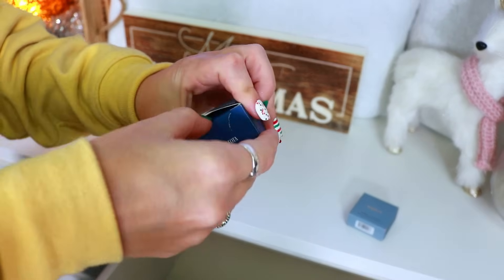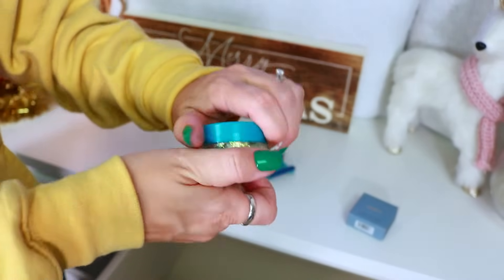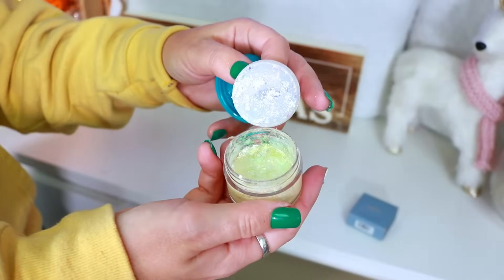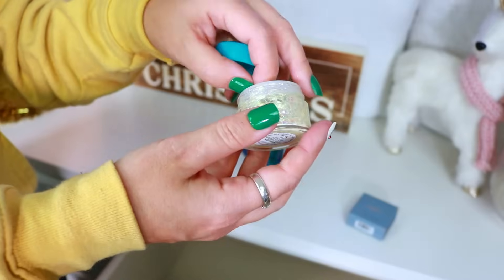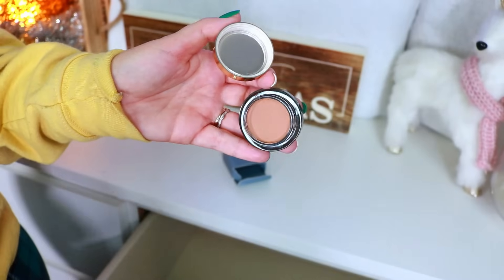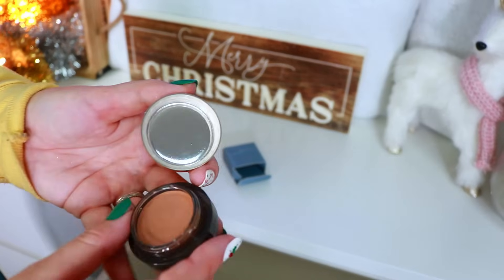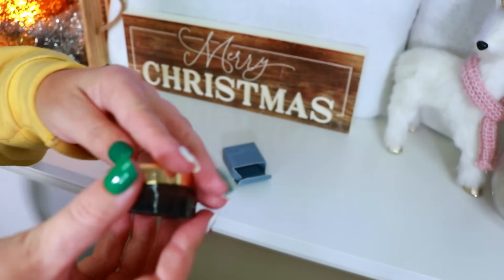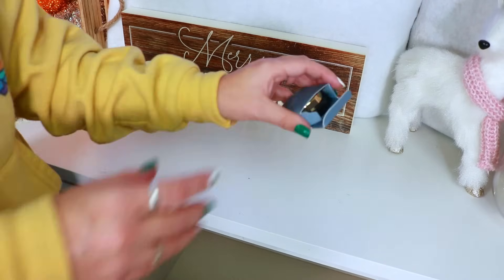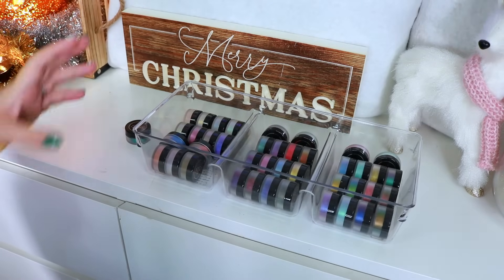I'm not a fan of ColourPop's Glitterly Obsessed products — it's such a pain to work with, annoying to clean up and put on, and I never use these, so decluttering. The Merit Solo Shadow in the cream-to-powder formula — I absolutely hated this, it was not good. I kept it for a video review. I'm decluttering this but will call it out as one of the worst of 2023 because this product sucked so bad.